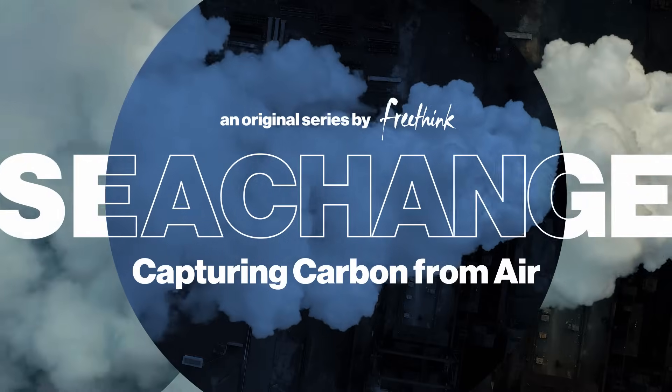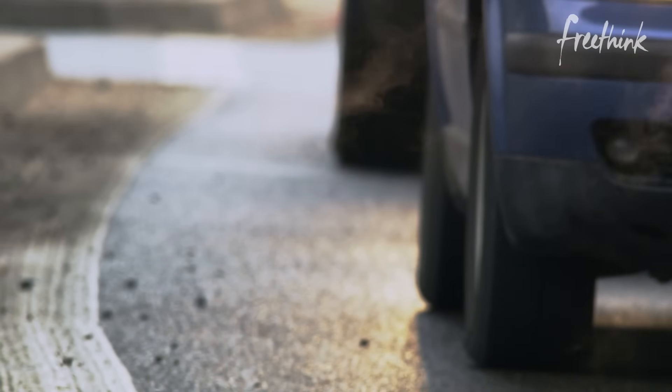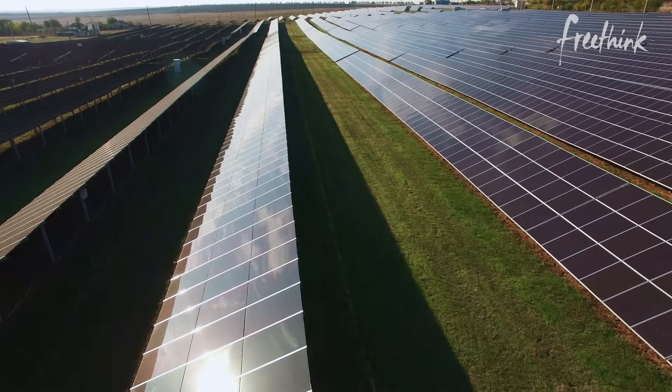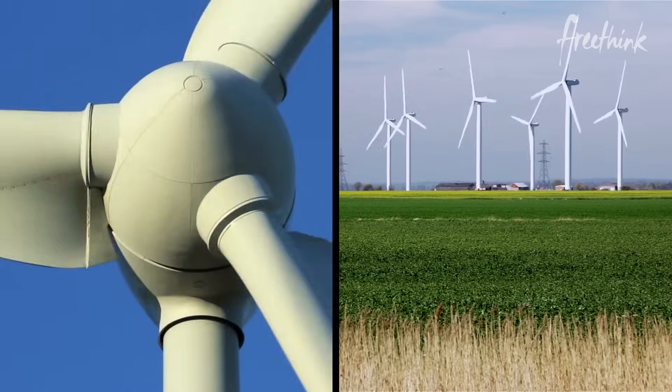It's much easier to keep a unit of carbon dioxide out of the atmosphere than it is to retrieve it once it's already there. So when it comes to climate change, the best way to respond is to stop putting greenhouse gases into the atmosphere. In addition, scientists are suggesting the need to remove about 10 billion tons per year. That does have the ring of science fiction to it.